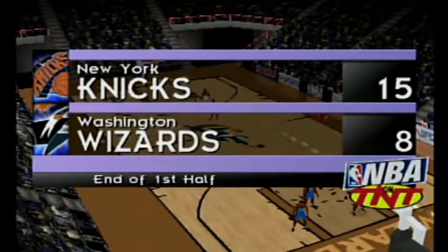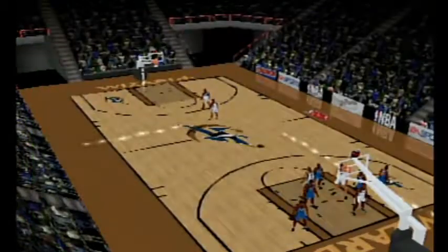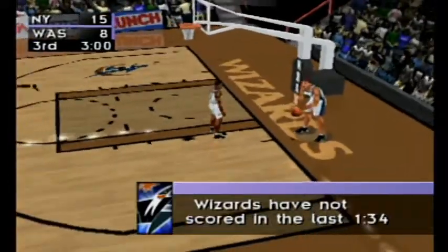That's the end of quarter number two as the first half draws to a close. The Knicks lead the Wizards. Here are the key players. It's time now for the start of the third quarter.